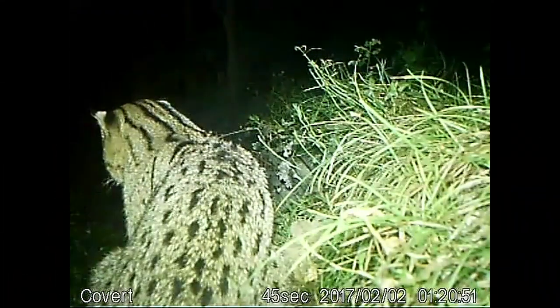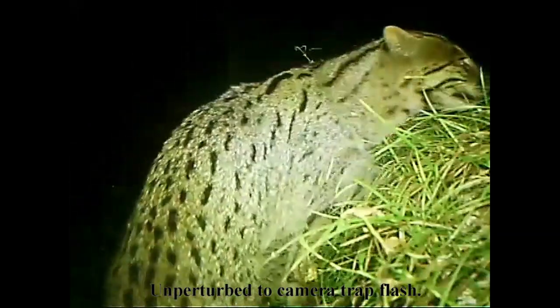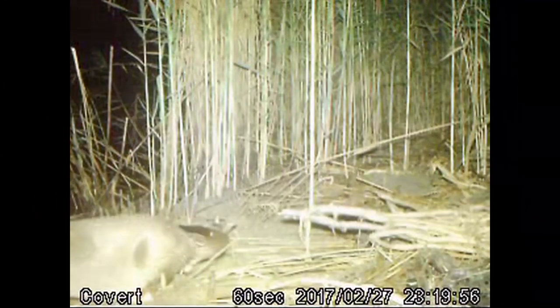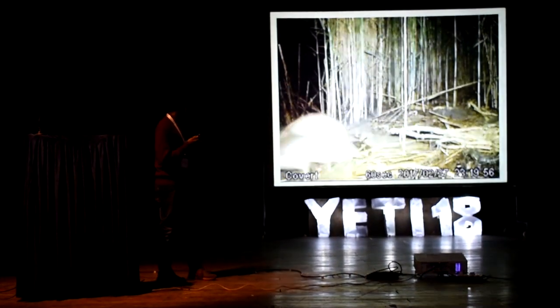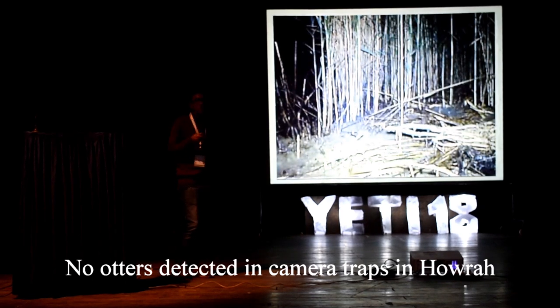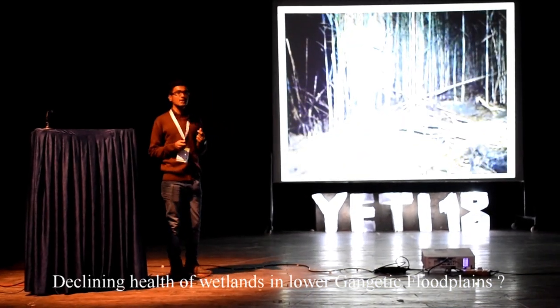Fishing cats in general were quite habituated to the presence of camera traps. Although in Chilka, the least human-used site, the fishing cats were a little shy at the beginning, they didn't take long to adjust. Other sympatric species like jackals and otters got easily startled by the flash. A very worrying observation is the complete lack of otter captures from Hawra. This otter was once very common in Hawra, and its absence suggests that wetland health in these areas is rapidly decreasing, which could also affect fishing cats in the long run.